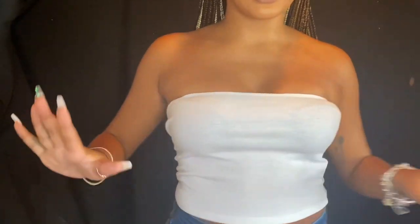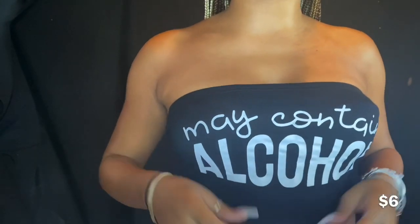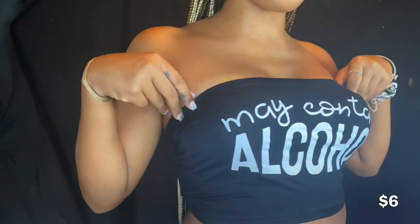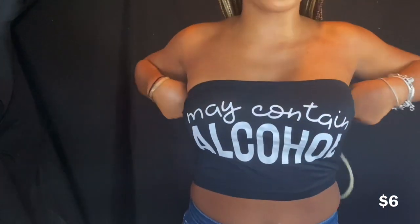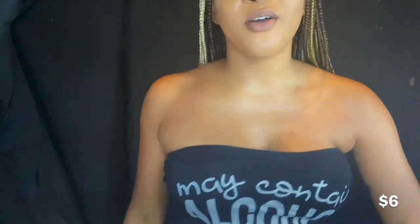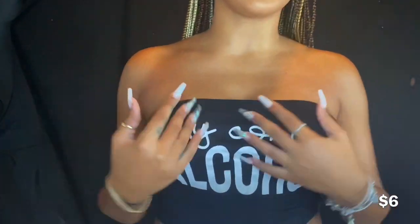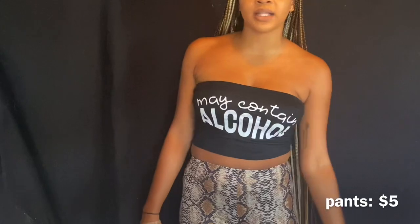I am obsessed with this shirt — it says 'May Contain Alcohol.' Oh my god, I am so going to be wearing this when I go drink with my friends. When I saw this shirt I was like I have to get it — this screams Celeste, you know.